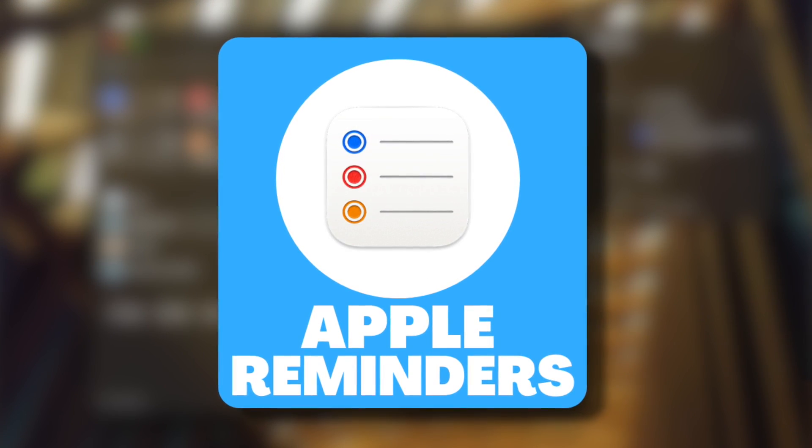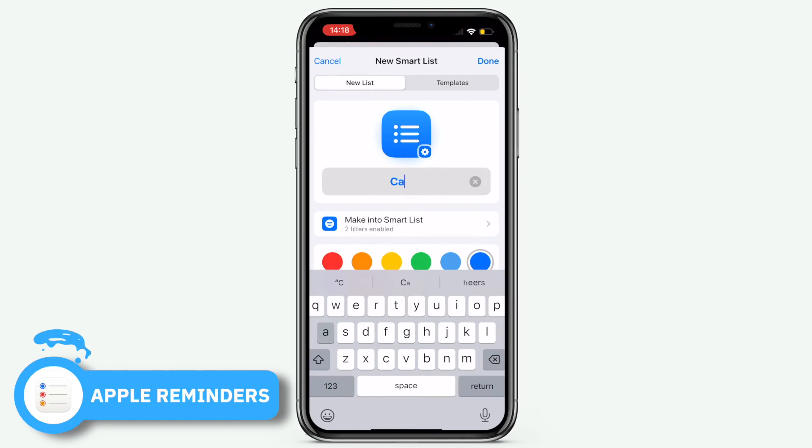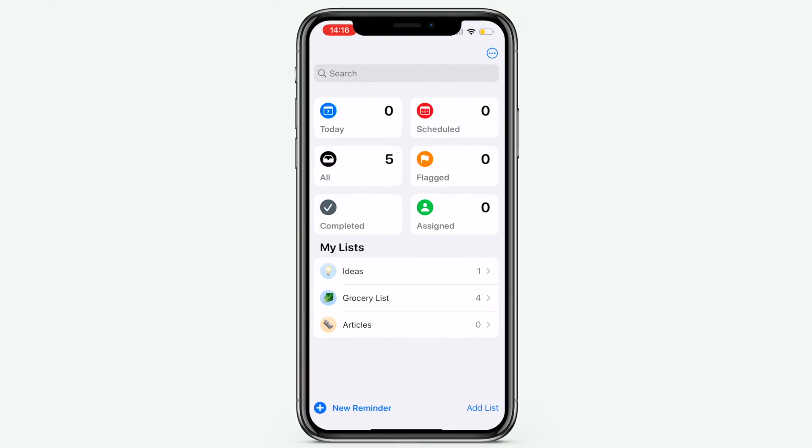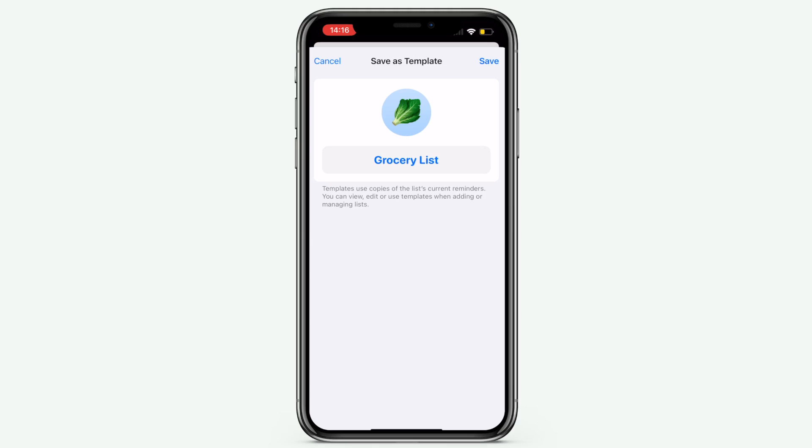Finally, number fourteen is Apple Reminders. This is a great application for someone wanting to keep things simple, but it does have some more advanced abilities like Smart Lists that can take it a step further. If you're Apple-centric — using Mac, iOS, and even Apple Watch — this could be a good application to bring all of those together under one roof. Simple, easy, with some advanced abilities if you need them.